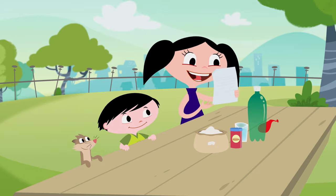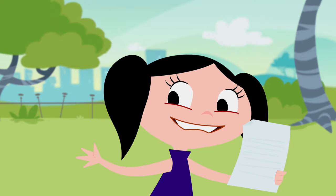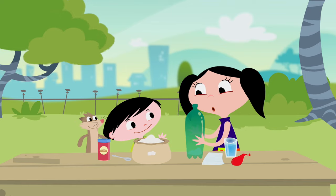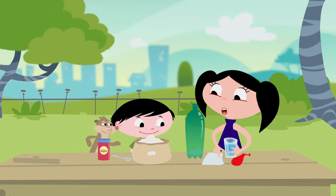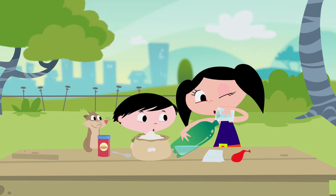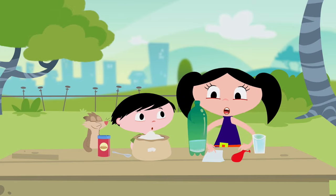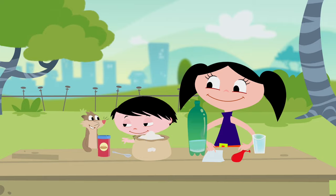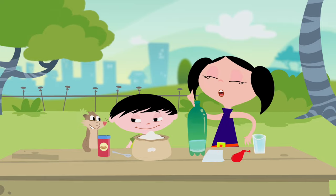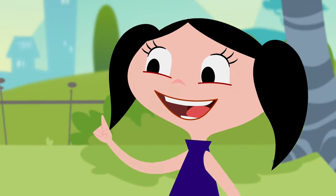It says here that we should start by putting in the sugar first. Jupiter, can you put the sugar in the bottle? Perfect. Now it says to add some water, but warm water, not cold. And now, one last thing — we add baker's yeast. Baker's beast? No, it's — baker's yeast. Jupiter, can you put a little bit in the bottle?